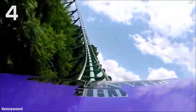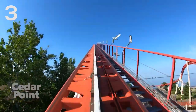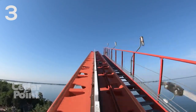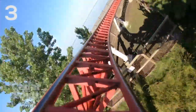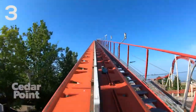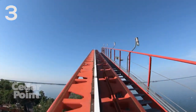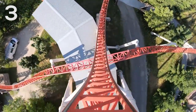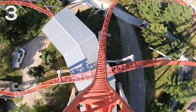Coming in at the number three spot is a drop that is a whole lot shorter than Phantom's Revenge, but it really packs a punch. This is Maverick at Cedar Point, an Intamin Blitz coaster that opened in 2007. The abrupt ejector that you get over the first hill just absolutely flings you out of your seat, especially in the back. It's only a 100-foot drop and it's 95 degrees — beyond vertical — but because of how compact it is, it leads to this crazy, whippy, intense experience. It was very tough to decide where to place it, but I do believe it deserves this awesome spot on my list.